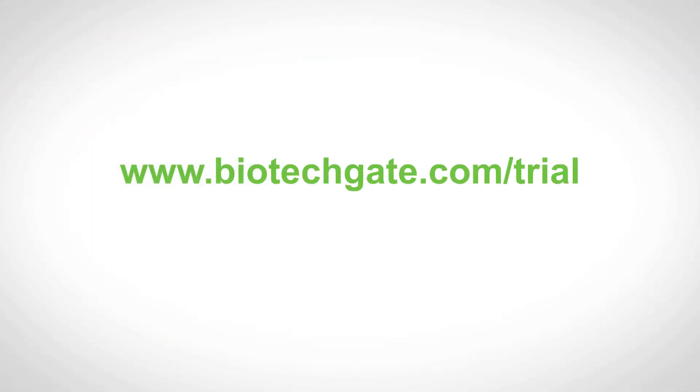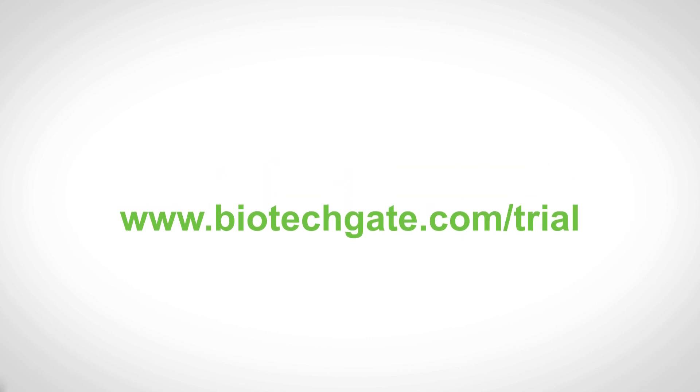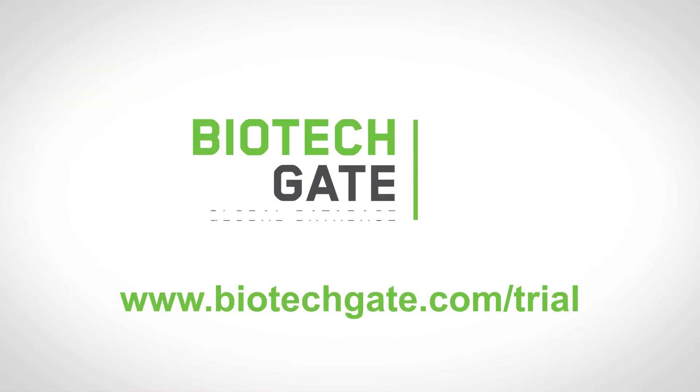Try BiotechGate today and see how BiotechGate can benefit your company. Request your free trial or demonstration now.